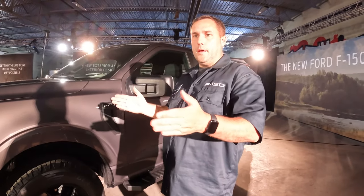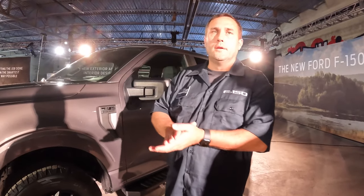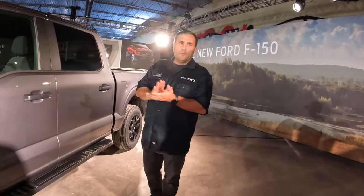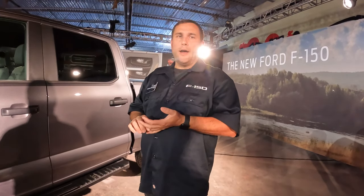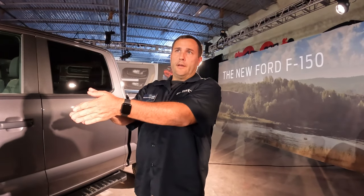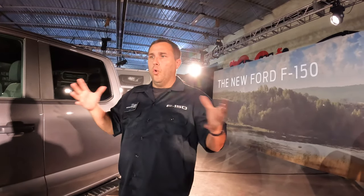If you want chrome, we've got XLTs. We've got chrome packages on other series. We've got black packs, which are going to be available now from STX all the way through Lariat. We're really trying to expand what we're offering to our customers — you can get a black pack or not, you can get colors or not. All of our wheels are going to be tailored to the series. On some series you'll have matte black wheels, some series chrome wheels. Higher series have textured wheels that coordinate with the interior design, creating a holistic interior-exterior package.